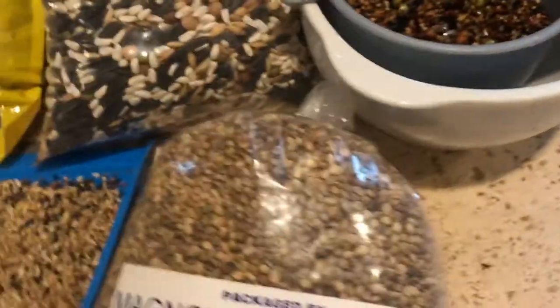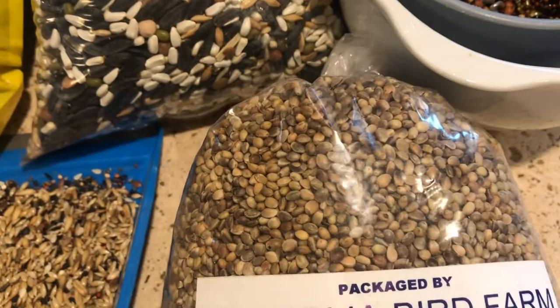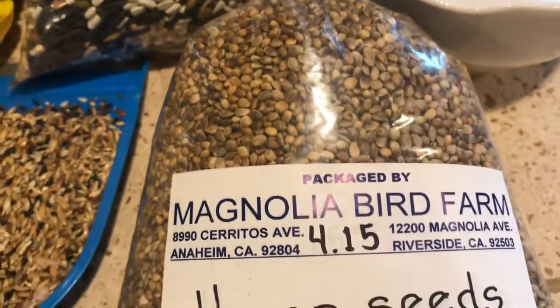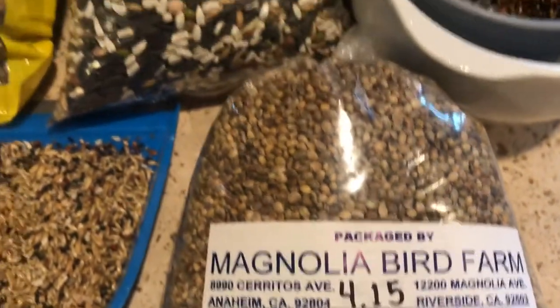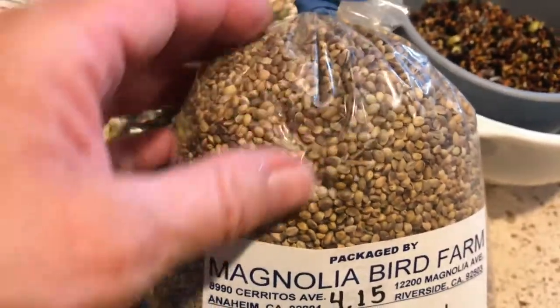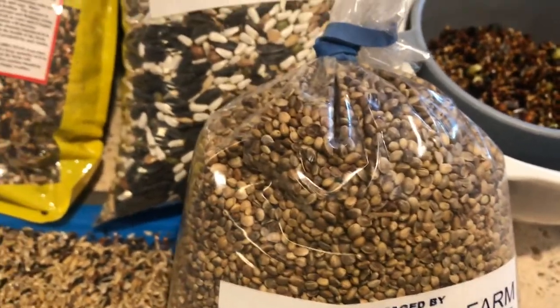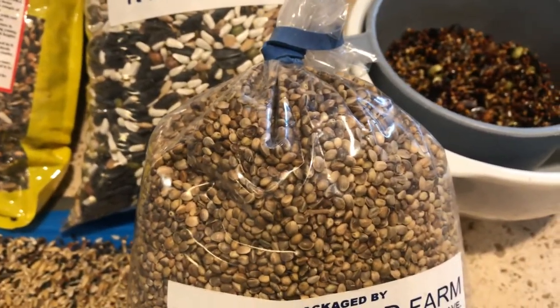You can also add hemp seed, which is very high in protein and very high in fat. This is sterilized so it's not going to sprout, but you can soak it and give it to your canary — soak it overnight, give it to them in the morning and they will love it. My birds just go through hemp seed like crazy.